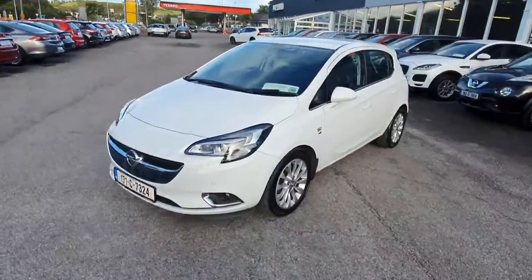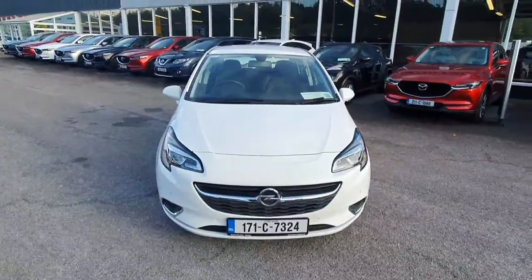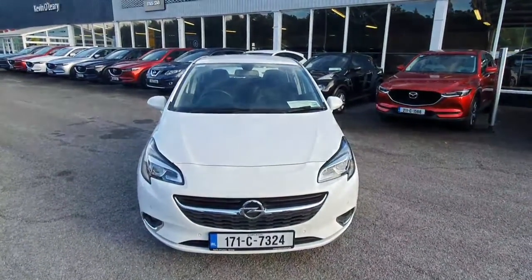Here's a look at our 2017 Opel Corsa. This is an SE model, it's a 1.3 diesel 5-speed manual, finished in a stunning white metallic paint.